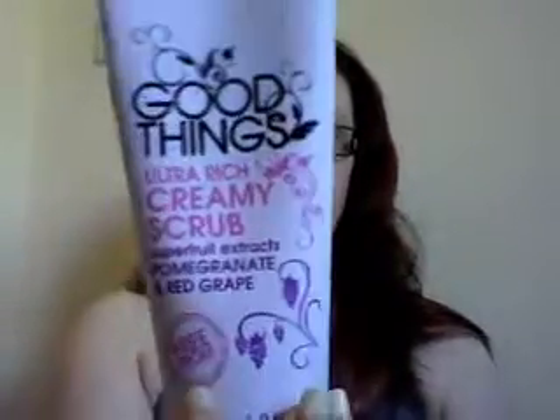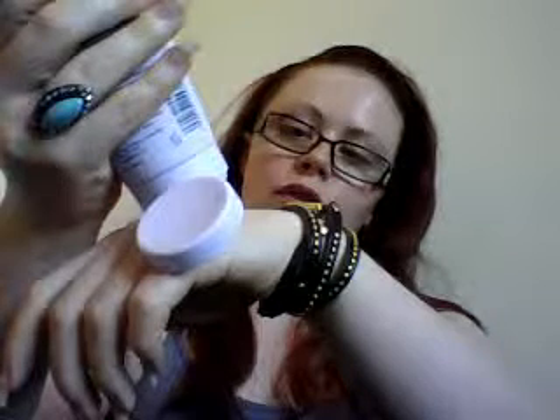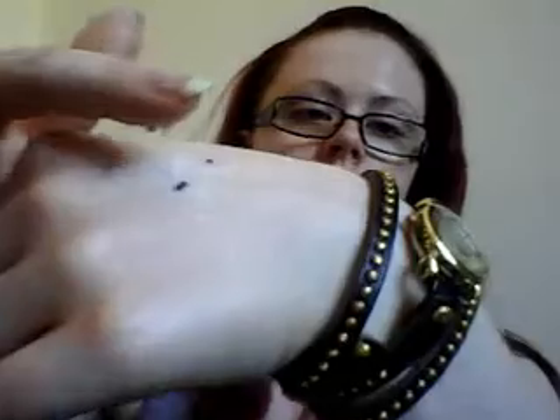I also bought the ultra rich creamy scrub with pomegranate and red grape extracts. I'm not a big fan of this scrub — it's not your normal sort of scrub. It's got microbeads in it, but this has got more like fruit seeds in it. If you mix it a little bit, you can see it's not like the microbeads, it's more like seeds from the fruit. So it is more of a very rich creamy body wash with a little bit of seeds in it.